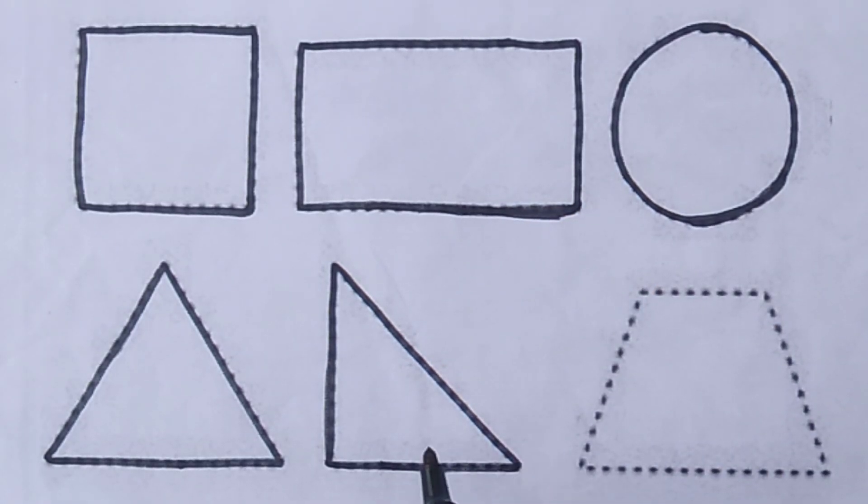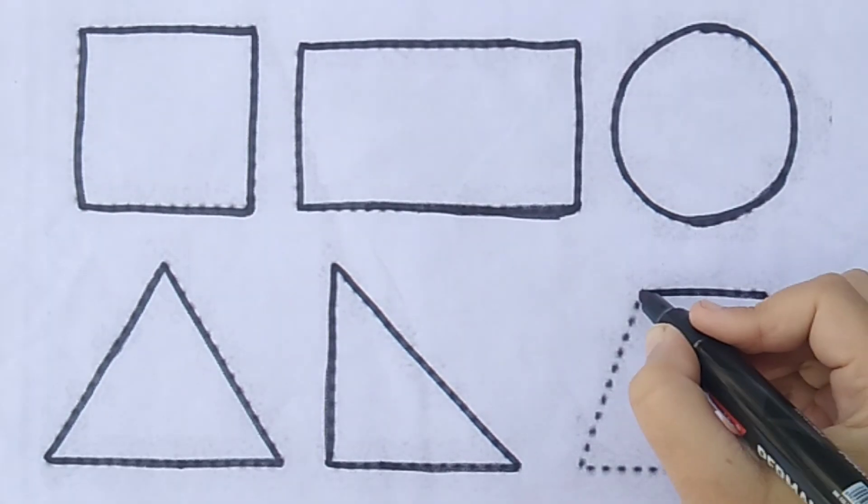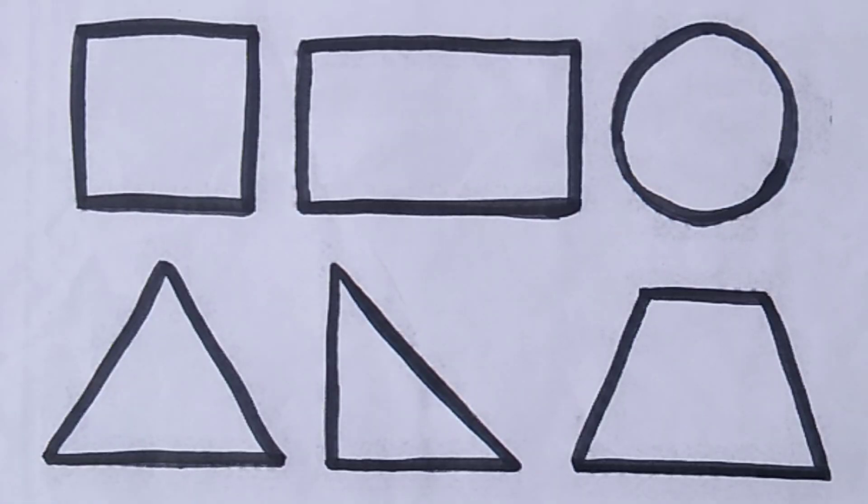Rectangle. Triangle. Trapezoid. Amazing! Let's fill the colors.